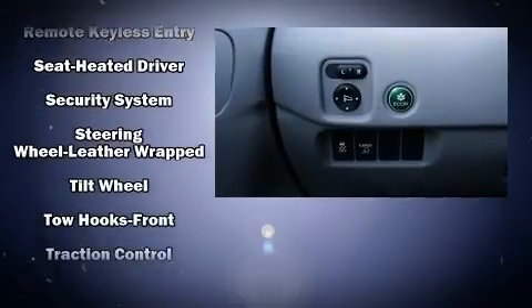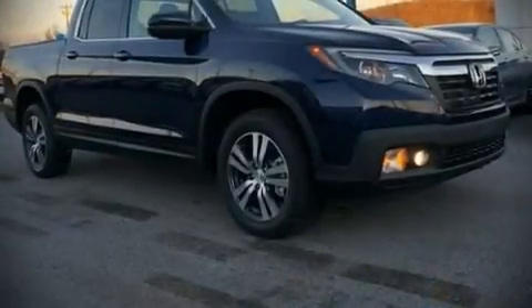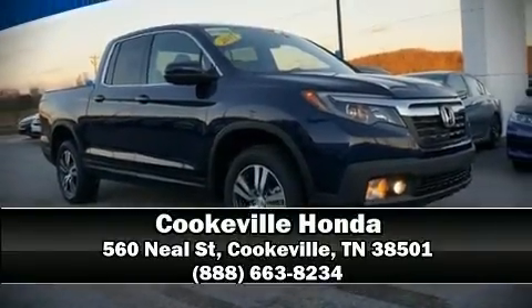You'll maintain precise command of the roadway. Our sales reps are extremely helpful and knowledgeable — stop in and take a test drive.